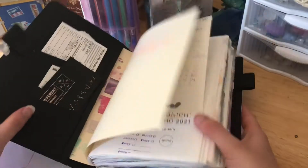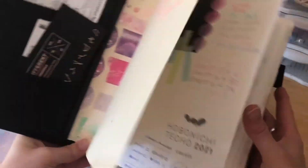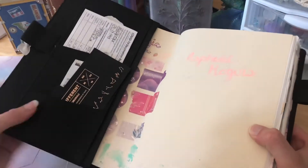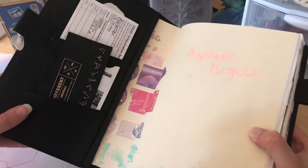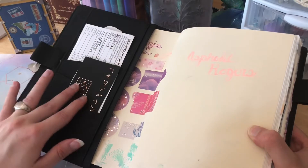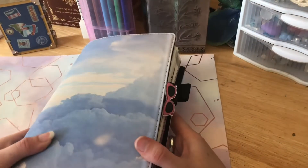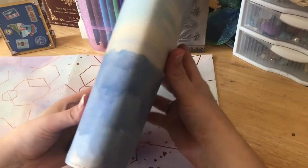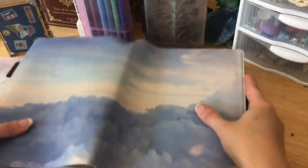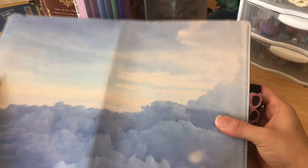This cover is from Etsy. I kind of figured out after I bought it that it's not from an independent seller, so I'm not sure I want to say where I got it from. But it's really nice — it goes along with the theme I'm trying to carry throughout all my pages, which is kind of a pastel celestial sky dreamy vibe, and this definitely goes along with that.